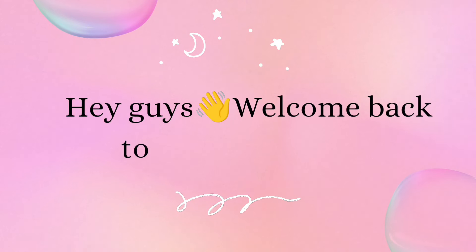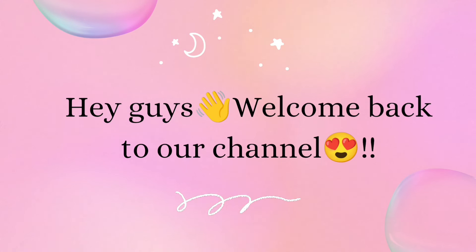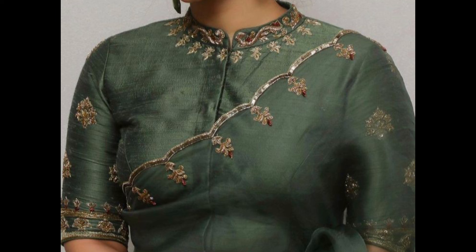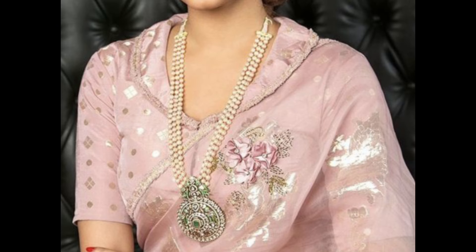Hey guys, welcome back to our channel. In today's video, I'm showing a few beautiful collar neck blouse designs. Collar neck blouses offer a sophisticated and elegant touch to the saree. Here are some stylish collar neck blouse designs to consider.